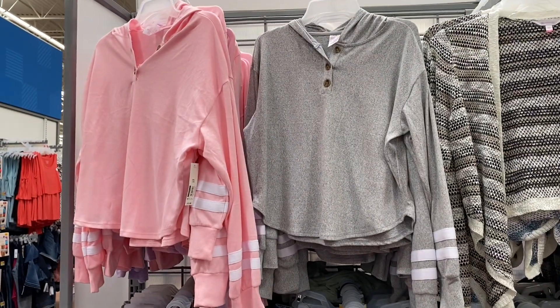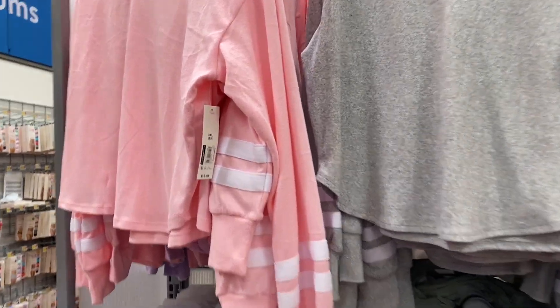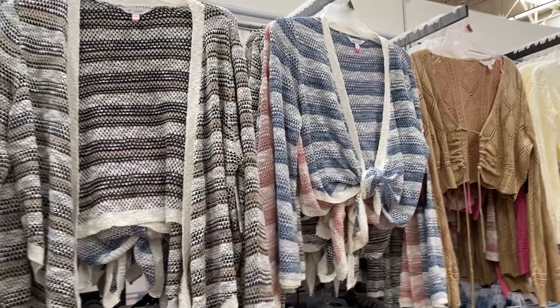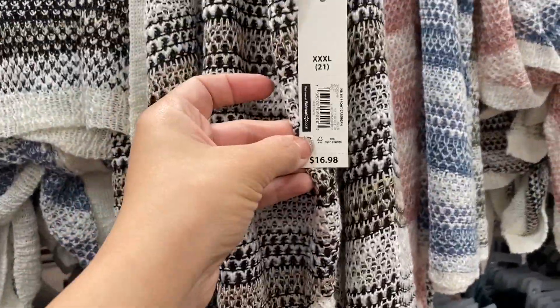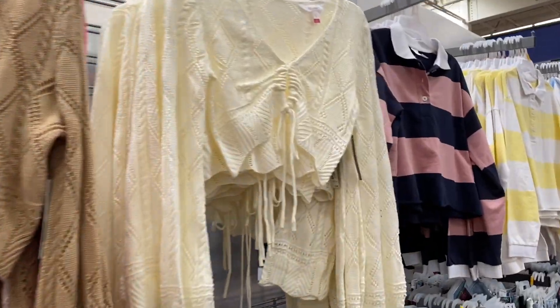These tops right here are under $10. They are by No Boundaries and they do come in four colors. In stores I've only seen them in two colors, but online they have them in four colors. They're really nice and flowy. And then these tops right here are also by No Boundaries and they come in four colors. They're like a cardigan sweater for under $17. They're really nice because you can wear it both ways — you can even wear it kind of like a bathing suit cover-up.